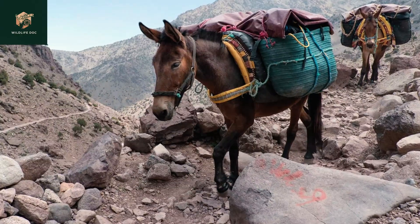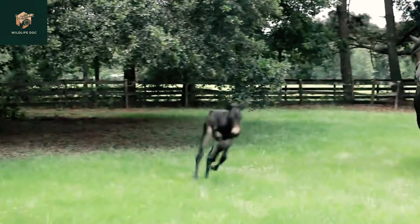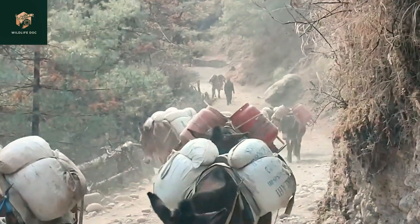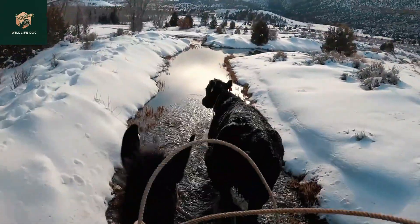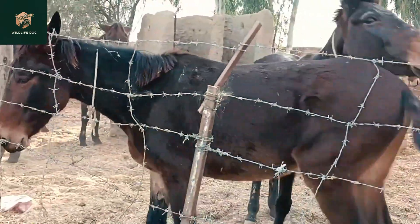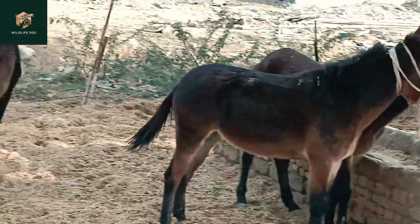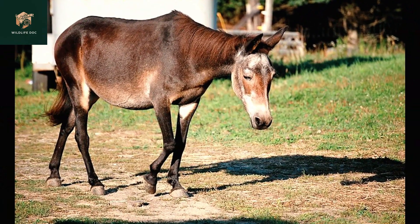Hinnies and mules have been around for centuries. Archaeological evidence indicates that they have been bred since 3000 BC in the Middle East and North Africa. This crossbreeding was done to produce a strong and resilient work animal that could adapt to a variety of environmental conditions. While the hinny and the mule share some similarities, they also have significant differences in appearance, temperament, and abilities.